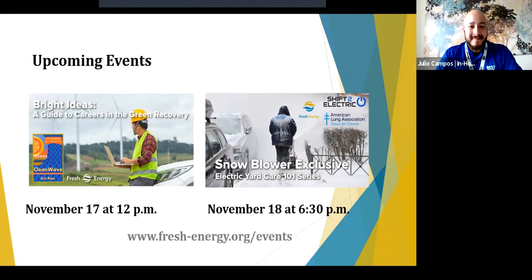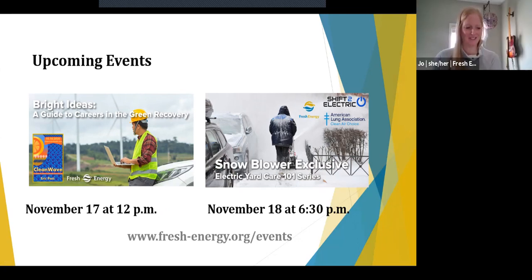I think that's it, Julio — unless you have anything else to add right now before I dive into Q&A. I think that's it. Perfect. While I have everyone here, I want to promote two upcoming events. In November, we've got a webinar focused on jobs in the clean recovery and breaking into clean energy as a career path — interviewing a Fresh Energy board member who's just come out with a new book on that very subject. The day after, we're doing an electric snowblower exclusive. Electric snowblowers are awesome and quiet, and we're going to be talking about that on November 18th. So now for the Q&A — welcome to the Q&A component.